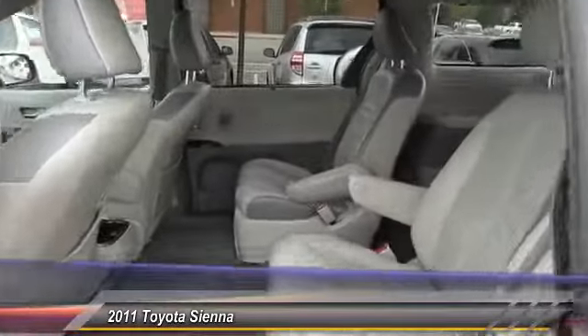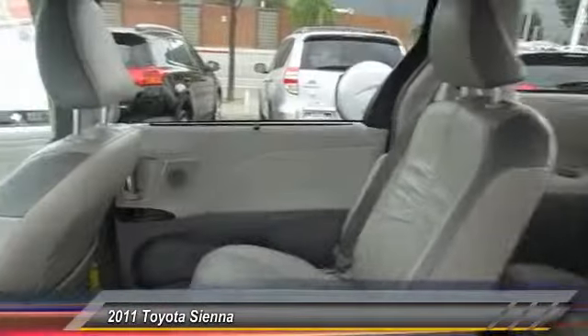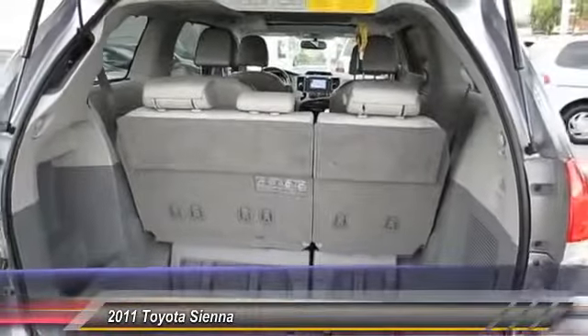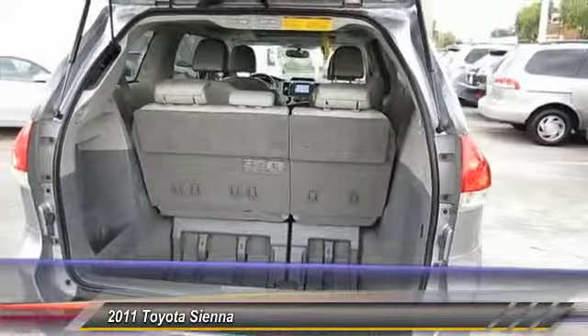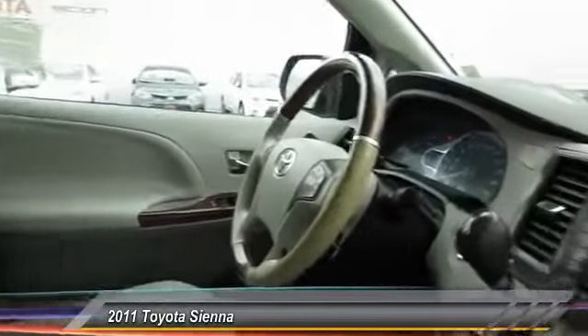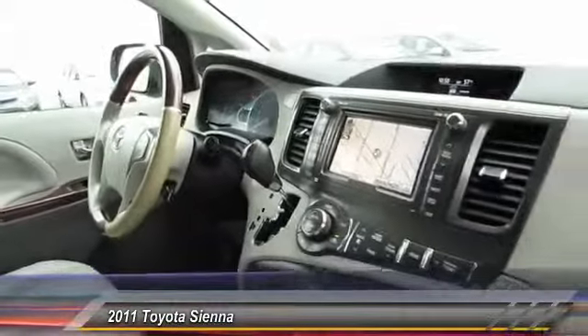This vehicle has less than 100,000 miles. Here are some of this vehicle's great options: stability control, heated seats, traction control, airbags, auto-dimming rear-view mirror, PPO, Bluetooth, cruise control, FWD, captain chairs, and power windows.